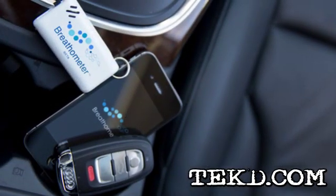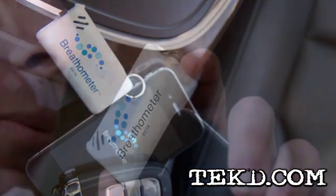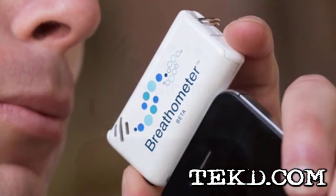Breath-O-Meter is a small device designed for smartphones that plugs into the audio jack and works with a downloadable app. It's an easy process to check if you are over the limit — just blow in the device and the app will display your blood alcohol level.